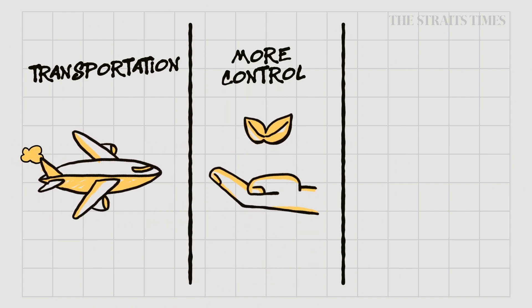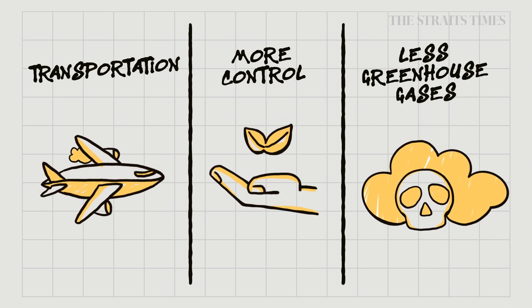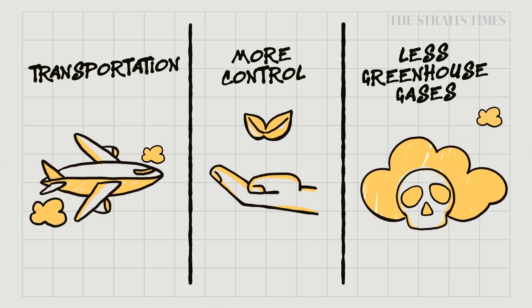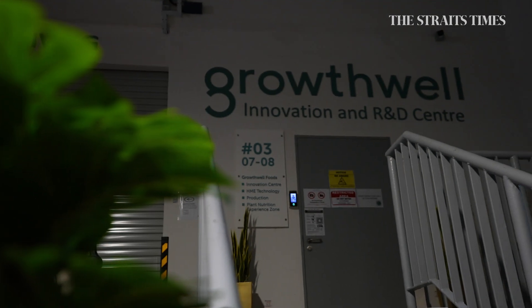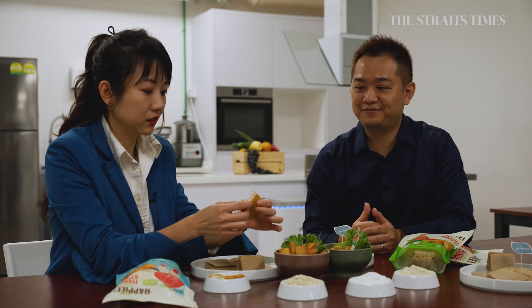There is also more control over what goes into what we eat. And finally, less reliance on the livestock sector for food, which is responsible for 14.5% of global greenhouse gas emissions. I want to see the texture because you know fish fingers are about the texture. It's all about the texture and the taste. I'm at GrowthWell Foods, a three-year-old company founded on a vision to create plant-based nutrition for Asian palates.